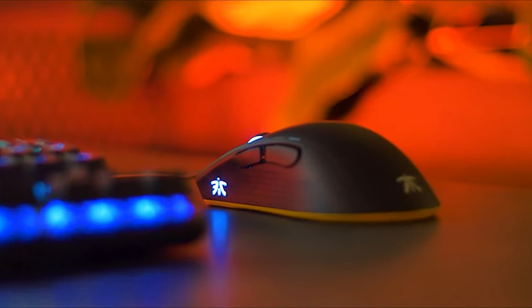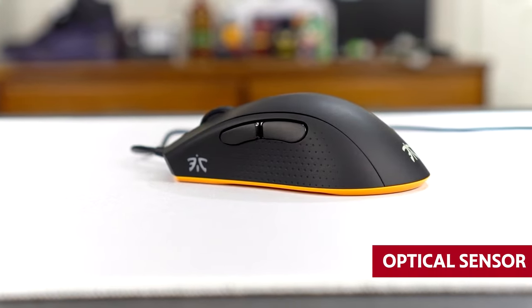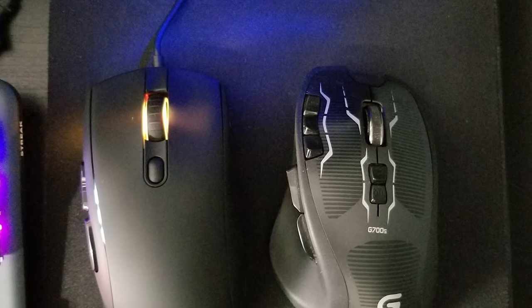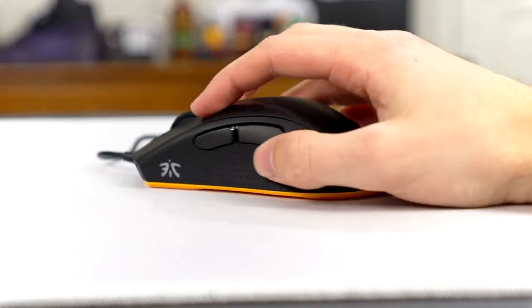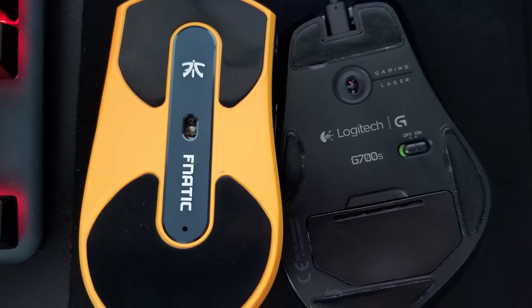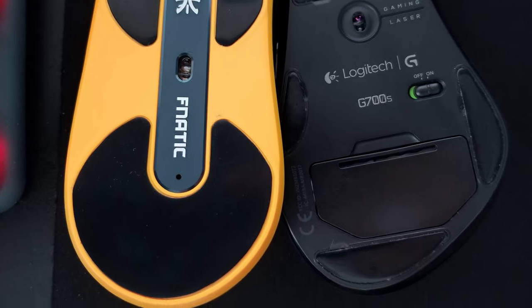Are you a fussy gamer? This mouse can handle whatever you throw at it with the PixArt PMW3360 optical sensor, which tracks reasonably well and has an adjustable lift-off distance, so you can adjust the mouse's behavior to suit your preferred aiming style. And with six buttons that can be set up to do various things in games, you'll be the envy of all your gaming buddies. Upgrade your gaming experience with the Fnatic Clutch 2 Pro gaming mouse today.